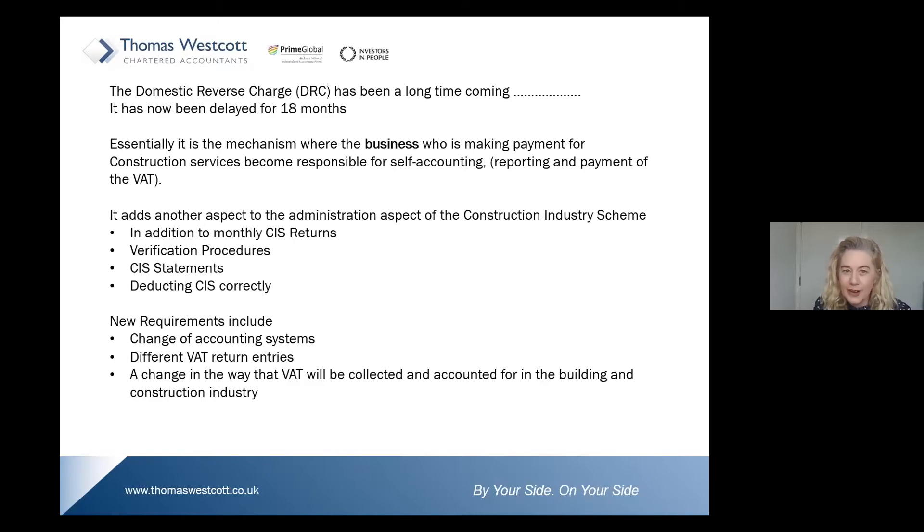We're delighted by the number of attendees today — it's a good acknowledgement that you recognise these rules may affect you. You may already know the basics of the domestic reverse charge, or you're here to learn what it is, the rules as to when you implement it, and the important practical responsibilities. Between Sean and myself, we'll cover all of those points.